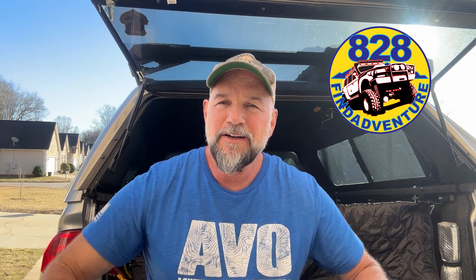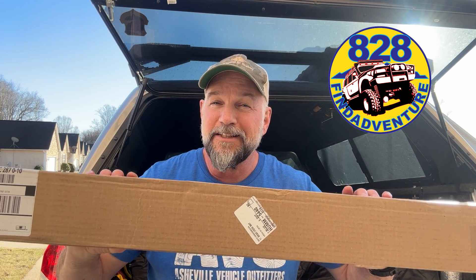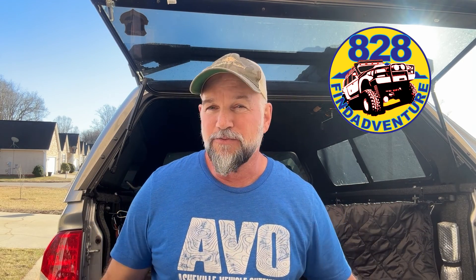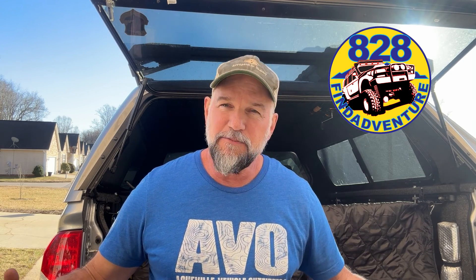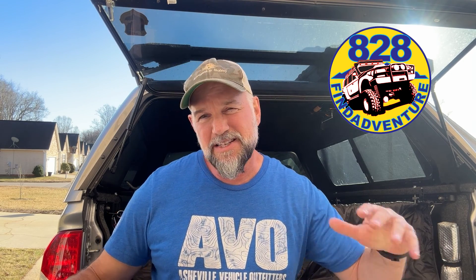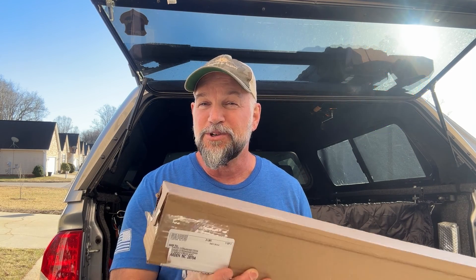I've got a new present in this box — it's very innovative. Somebody came out with them; I had seen something similar for some van life stuff sold through one company, but somebody started making them for Tundras and all different types of vehicles. Check these out.